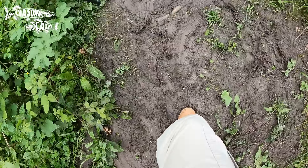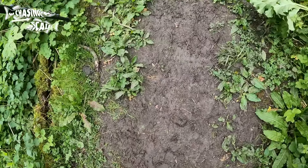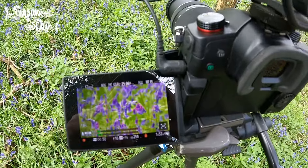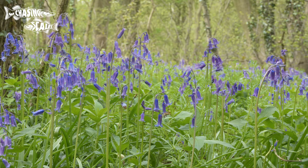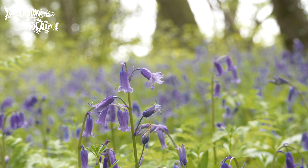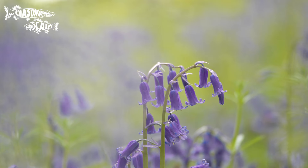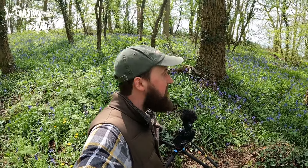Hiking up a slippy and muddy track I eventually found a more open patch with a good amount of bluebells. The smell really hits you — it's almost a sweet smell. Look at all those behind me. Absolutely fantastic — the woodland floor is carpeted with them. Just a sea of blue and purple.